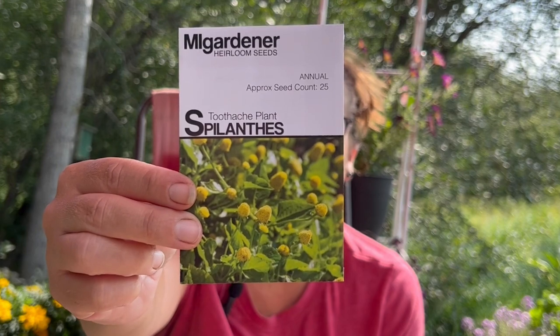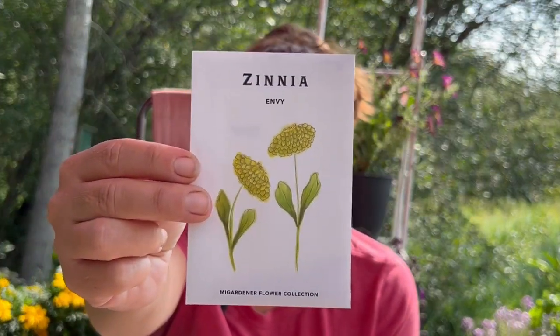This one's kind of different. It's called the toothache plant — supposedly you rub it on your gums and it kind of numbs your mouth. So if you have a toothache, we'll try that out. I'm trying to grow a lot of medicinal plants. Here we have a zinnia — it's called Envy, it's a green zinnia. Thought that'd be kind of fun, different colors.